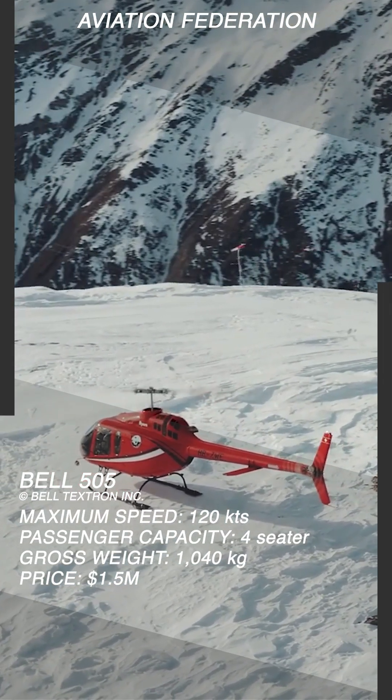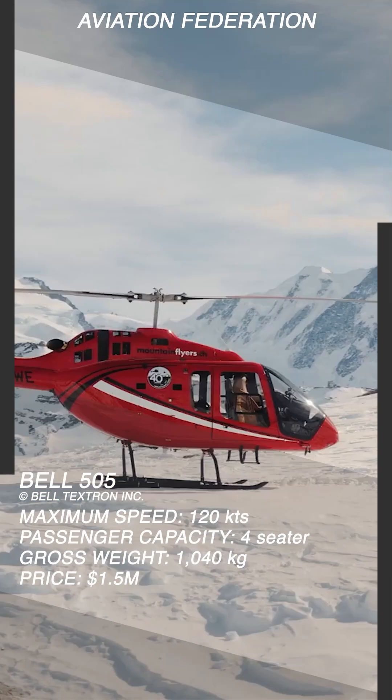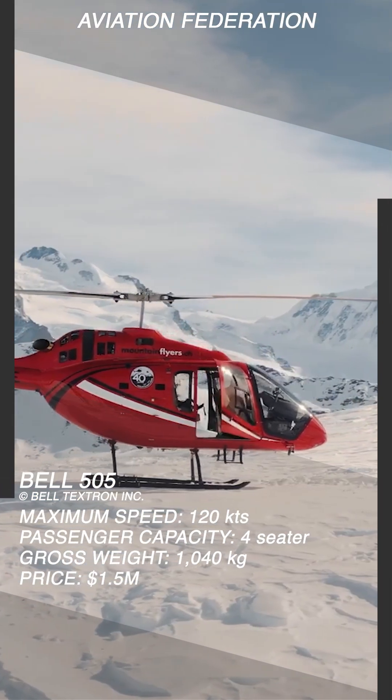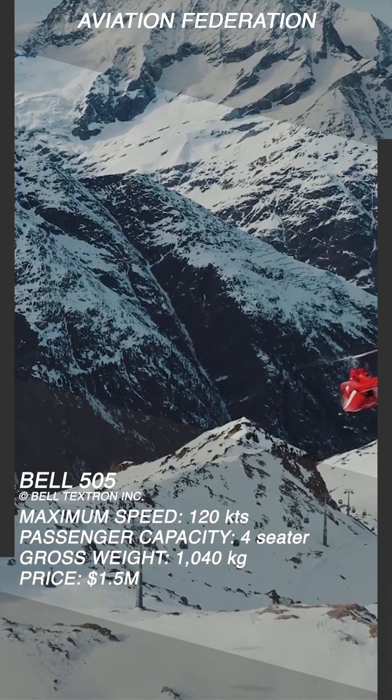The Bell 505 can be operated by one pilot and has the capacity for four passengers. It has a maximum speed of 125 knots and a range of over 300 nautical miles.